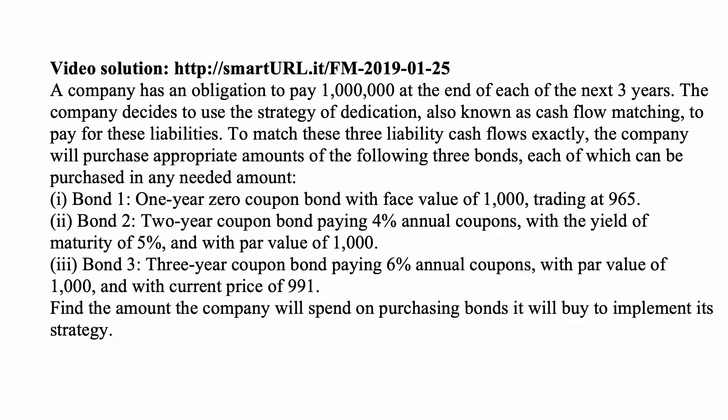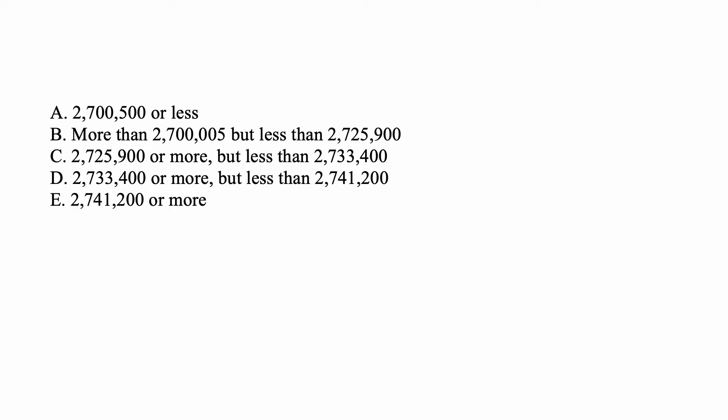Find the amount the company will spend on purchasing bonds it will buy to implement its strategy. We will pick the answer choice once we actually calculate the exact amount, so there is really no need to pay careful attention to answer choices, but we will solve the problem completely by finding the amount that the company will spend on buying the bonds.